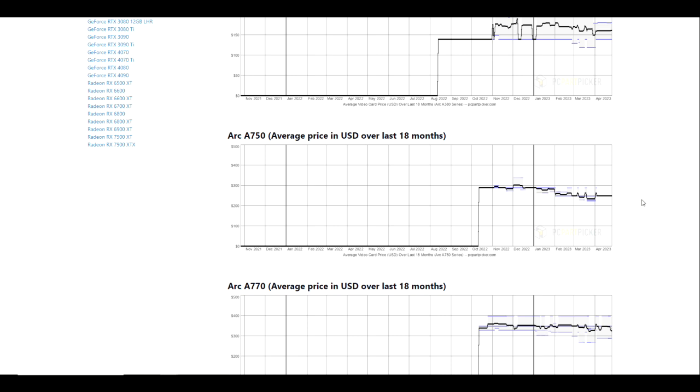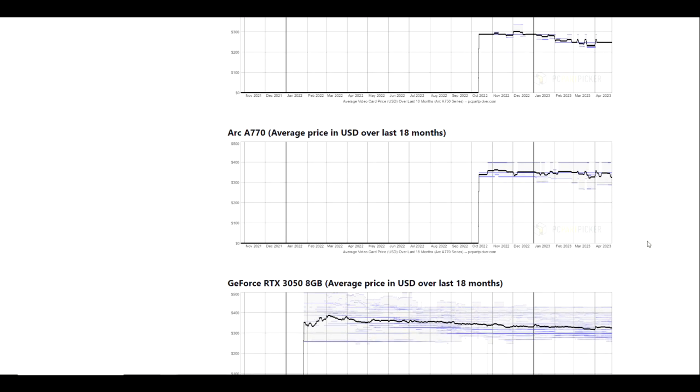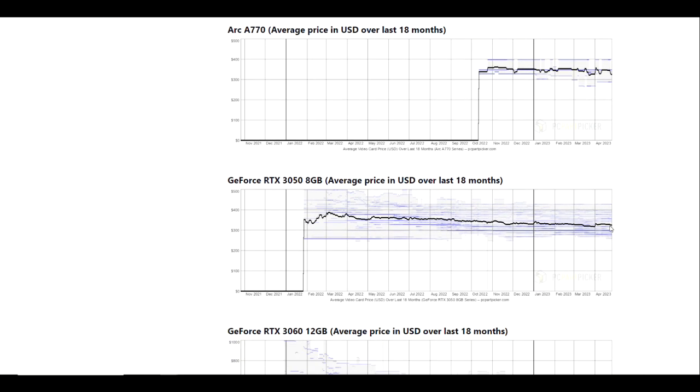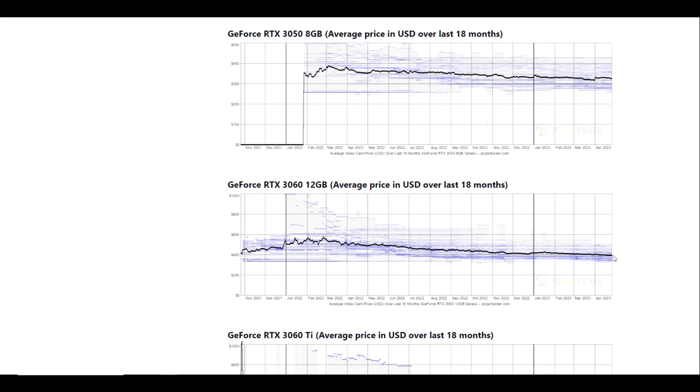If I were to guess which direction this trend is going, I would say it would continue to go down, but I don't have a crystal ball. The A770 is currently about as low as it's been — maybe slightly lower back sometime around the third week of March. If we take a look at the 3050, we're still above where we were at the end of March, and looking back at where some other GPUs bottomed around October or so, we have come down a little ways.